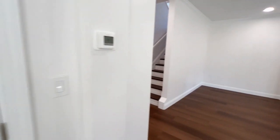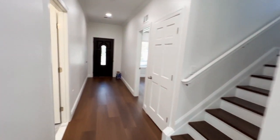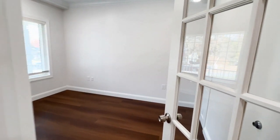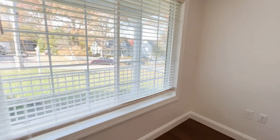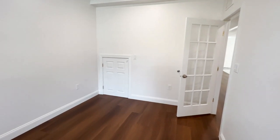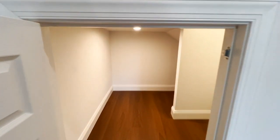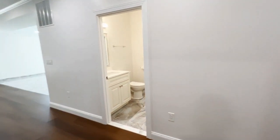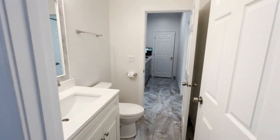To the left here, we've got a main level study — this could actually serve as a fifth optional bedroom. There's also a half door under the stairs that provides some storage space, which is nice. And then directly across is the main level powder room, half bath.